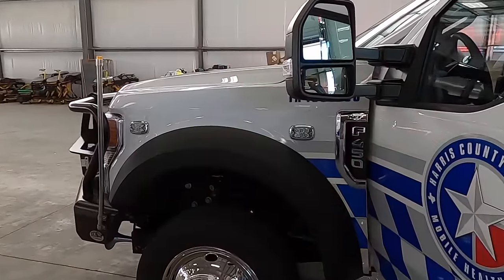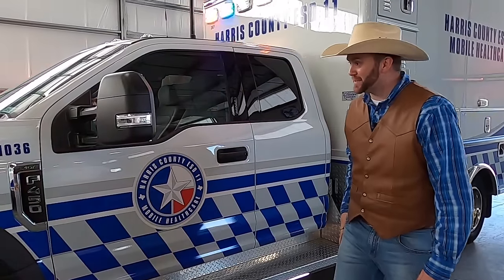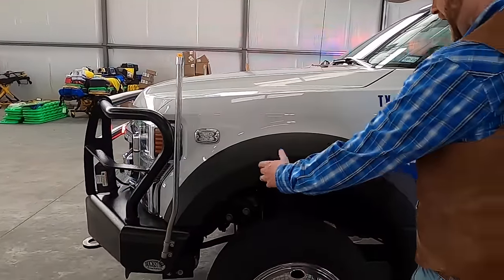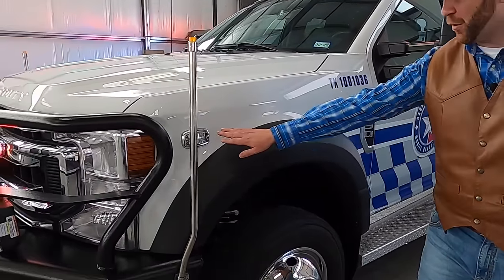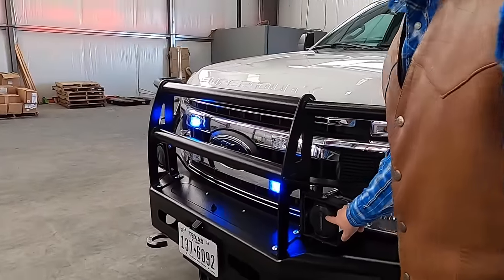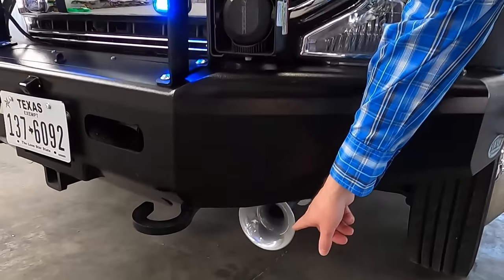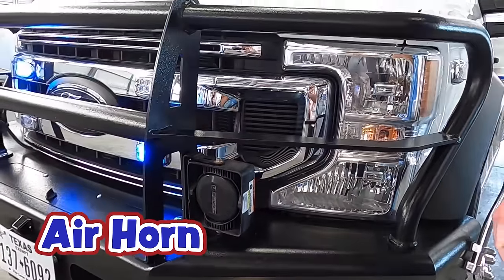I've never been inside an ambulance before. Look at all these amazing lights — we've got white lights, red lights, and blue lights up there. Is this the air horn? The air horn is on the bottom, that part up there is the siren. Yeah, the air horn would have to be really big — it made a big, big noise.